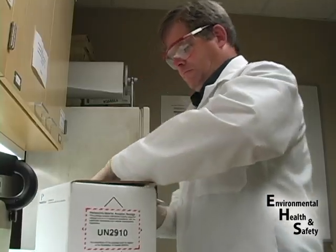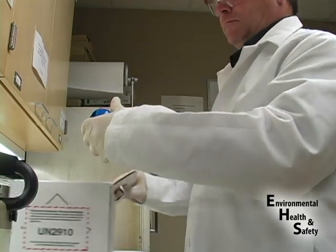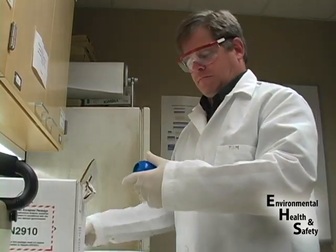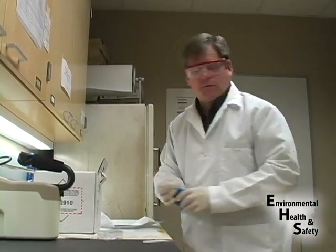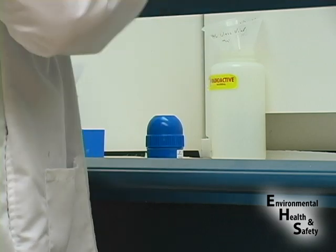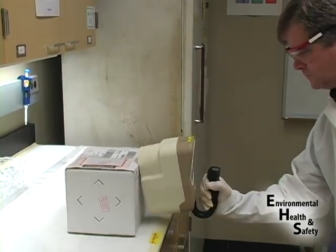One of the most important services the Radiation Safety Group provides is radiation contamination and exposure monitoring. Monitoring is completed to evaluate and minimize risk from the use of radioactive material. Upon arrival to the lab, contamination monitoring is completed in two phases.